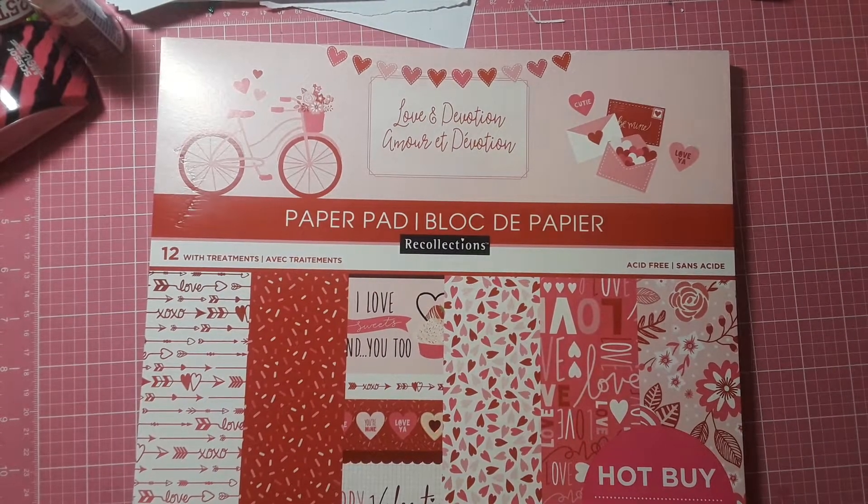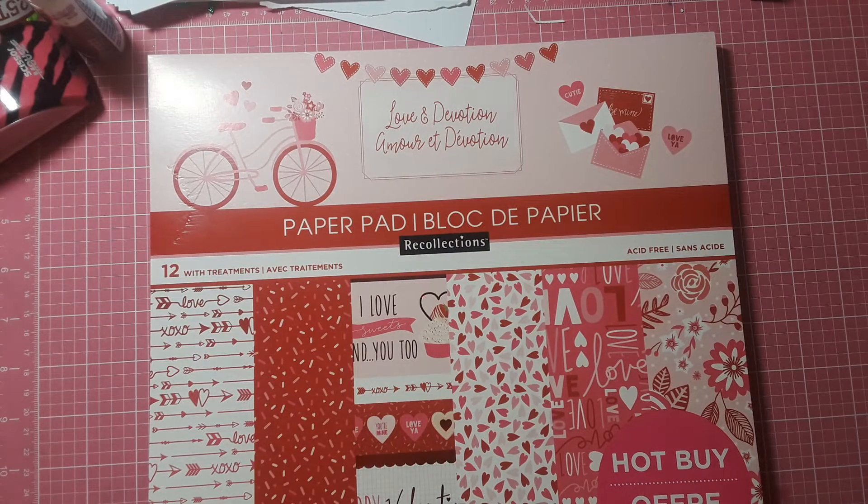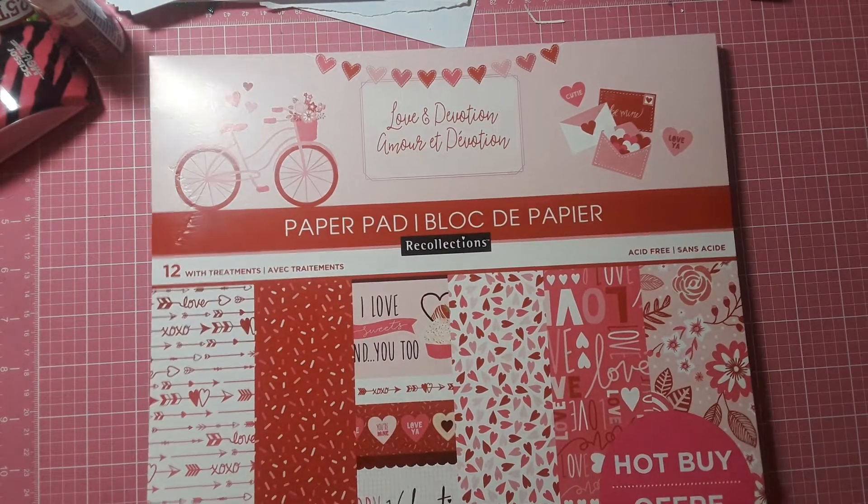Hello! I want to come on here and do a quick little Michaels haul. Today is New Year's Day. I went to Michaels. I haven't been craft shopping for weeks — that's why you haven't seen any hauls. It was Christmas time. I do have a lot of kids, and I have five younger kids, 17 and under, that I still buy for. So I try to conserve as much money as possible around the holidays, so I wasn't craft shopping at all.